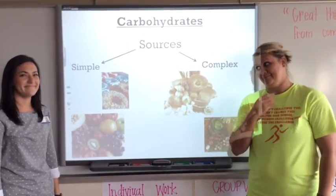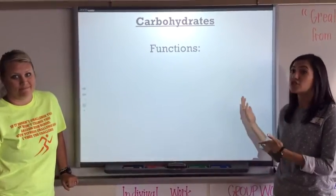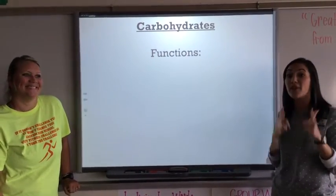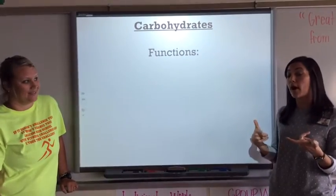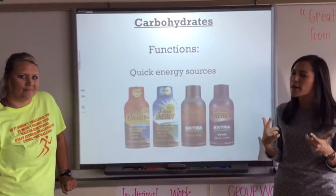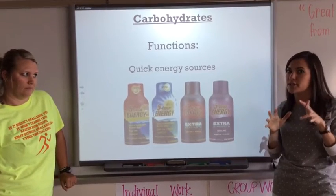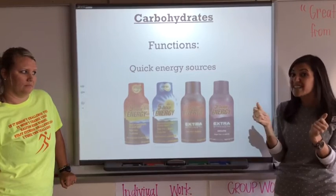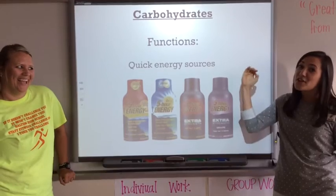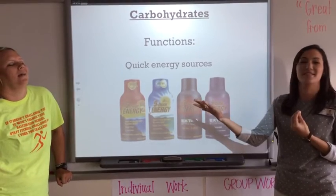Vegetables have fiber, which helps with digestion. The next thing to know is the function of a carbohydrate — the job. Carbohydrates serve as a quick energy source. Think about your energy drinks or five-hour energies — they're filled with simple sugars and simple carbohydrates. You drink them and you get fast energy really quick, for about five hours. And then you crash afterwards, like a sugar rush from candy.